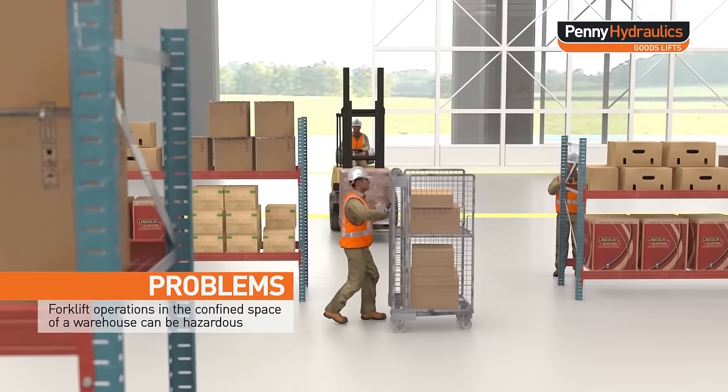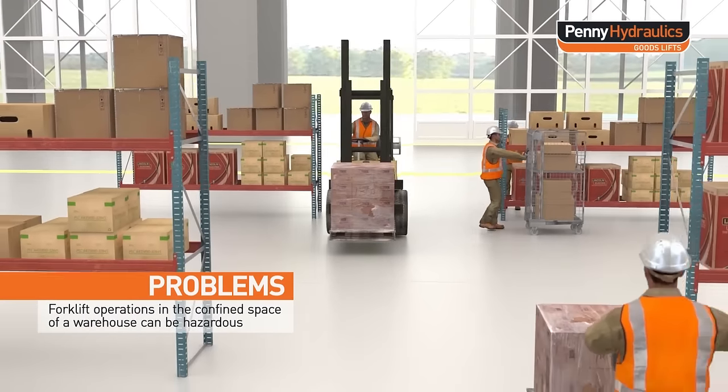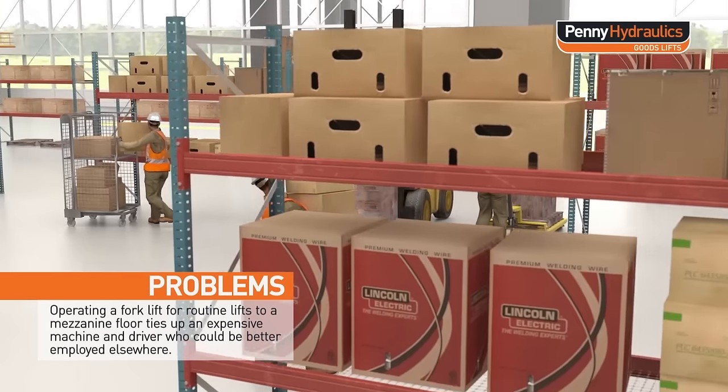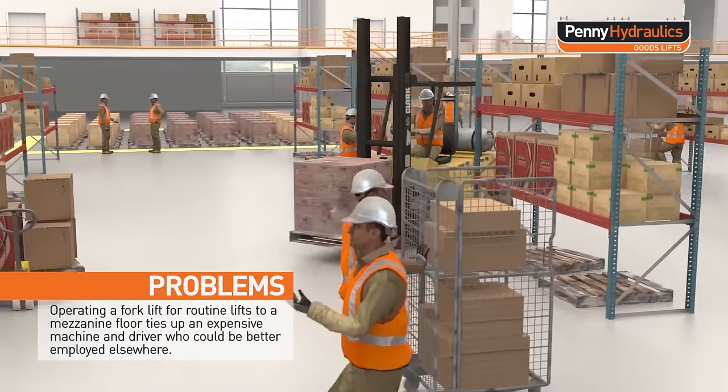Forklift operations in the confined space of a warehouse can be hazardous. Operating a forklift for routine lifts to a mezzanine floor ties up an expensive machine and driver who could be better employed elsewhere.